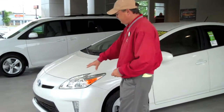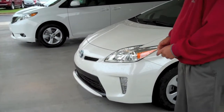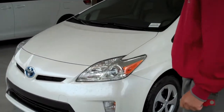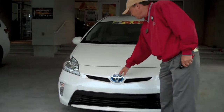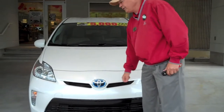As you see in the front of the vehicle, great aerodynamics. On the 2012 model, Toyota added LED daytime running lights to the vehicle. We also have the projector beam headlamps, which are very nice and bright at nighttime. The way you can tell it's a hybrid is the blue on the Toyota symbol.